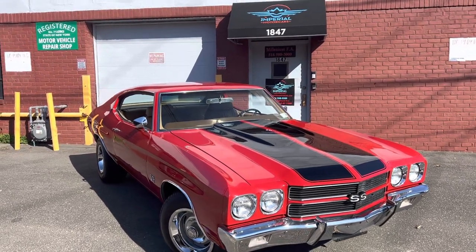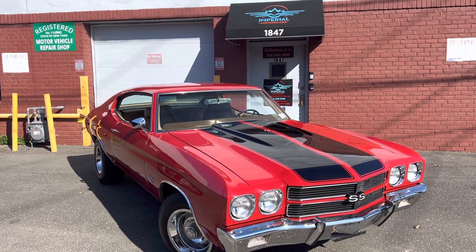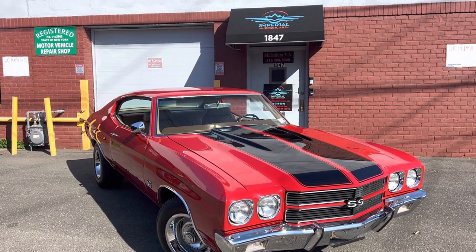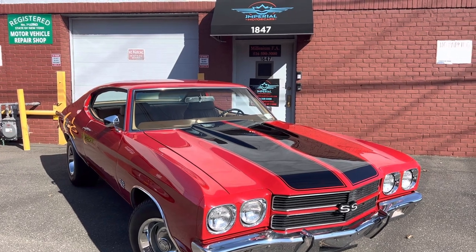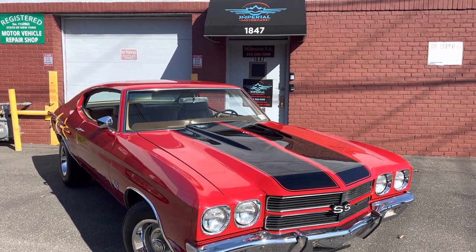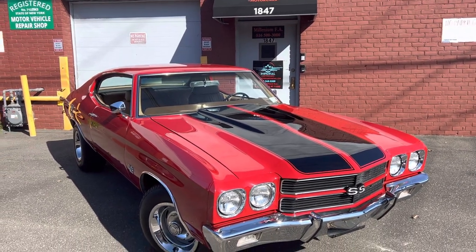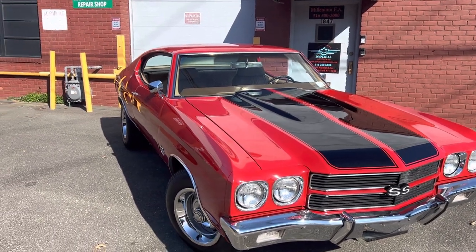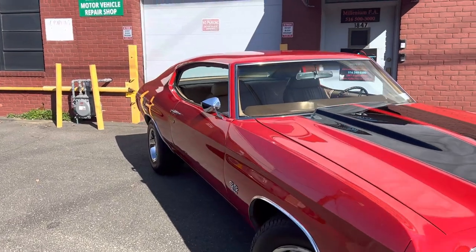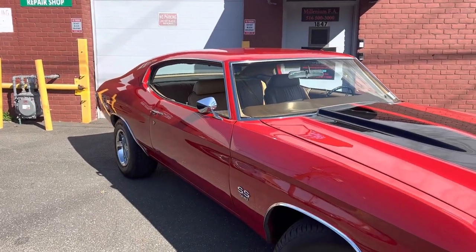Perry Motorcars is pleased to present this 1970 Chevelle SS with a build sheet — this is a documented car that had a frame-off rotisserie restoration. Pictures of the restoration are provided. I'm going to walk you around and just point out any imperfections, but this car is top-notch. Paint is a nine out of ten — very nice car.